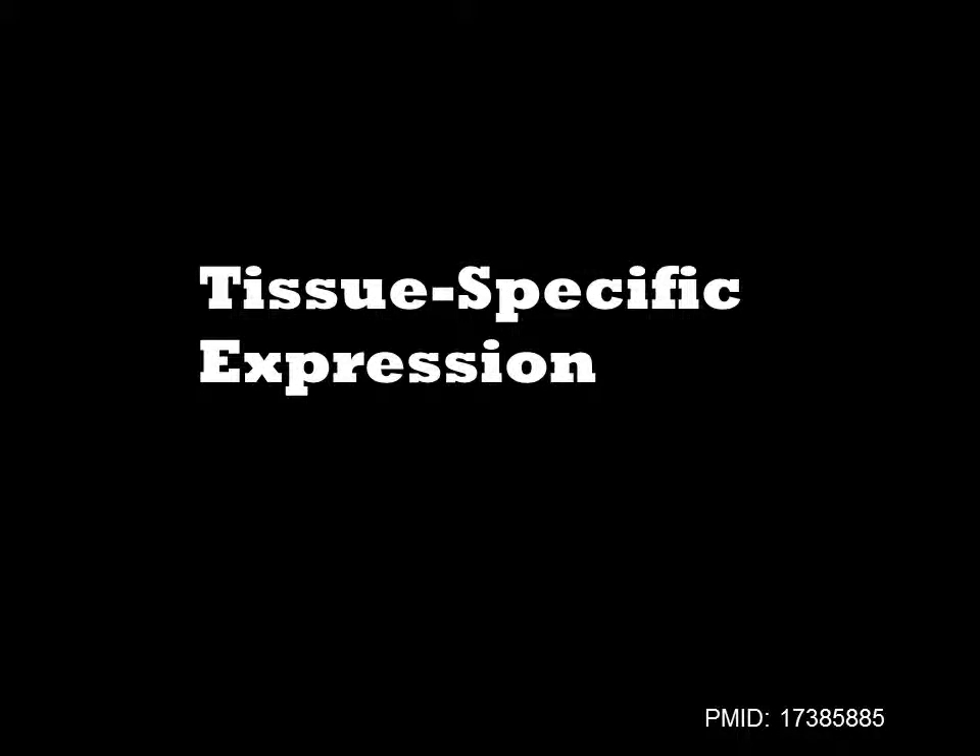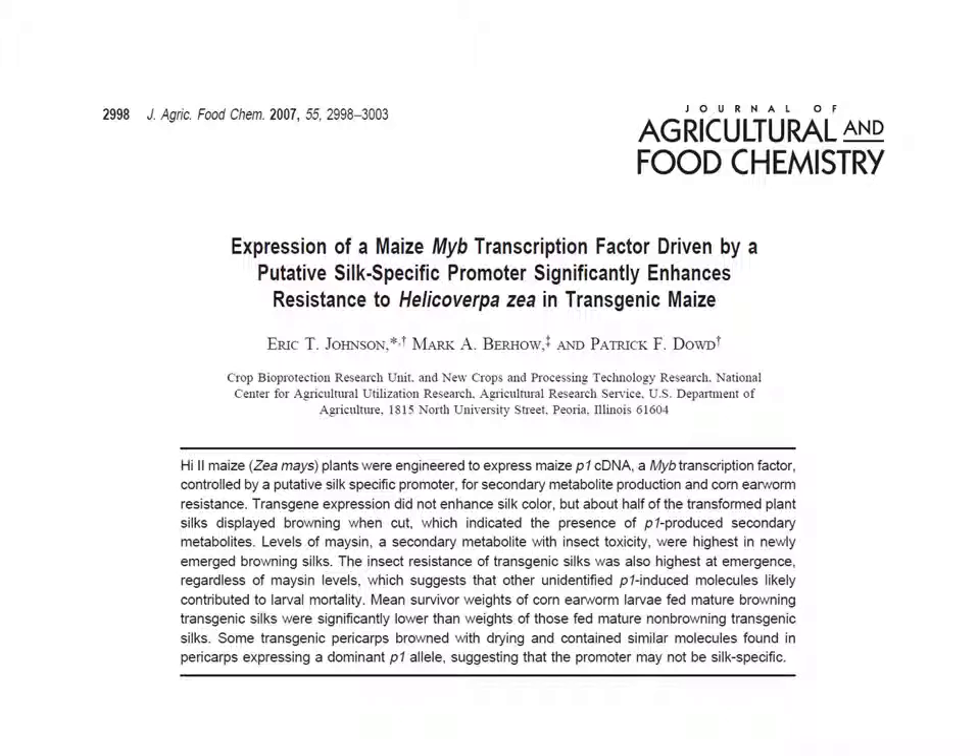One of the more interesting things you can do with multicellular organisms is tissue-specific expression of transgenes. In this study, Dowd and coworkers rearranged two DNA sequences found in the maize genome to create a transgene that activates production of a pesticide in the corn silk.